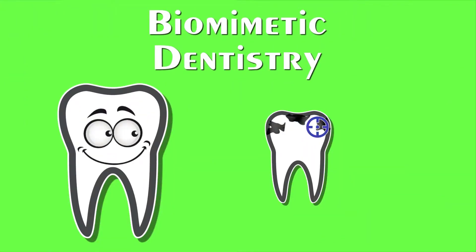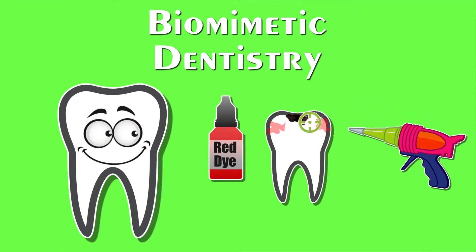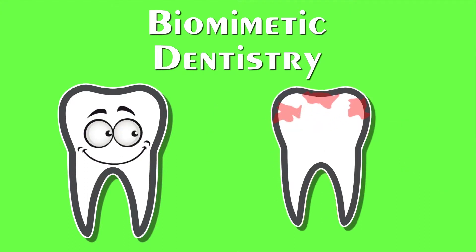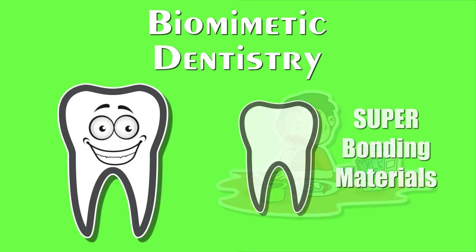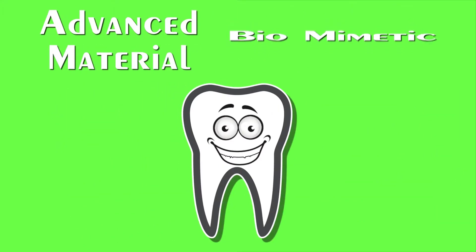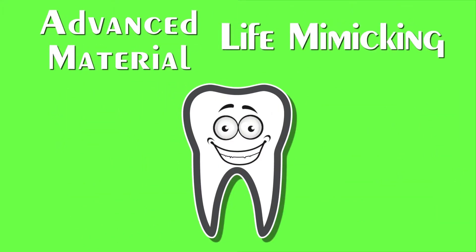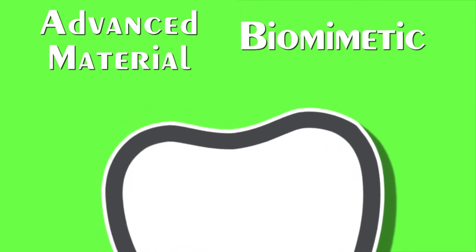With pinpoint precision, dyes or lasers are used to identify the decay without harming the other parts of the tooth. Once the decay is removed, the tooth is sealed off from bacteria with super strong bonding materials that easily handle day-to-day use. These advanced materials actually mimic the biological structure of your tooth — they look, feel, move, and flex like a natural tooth.